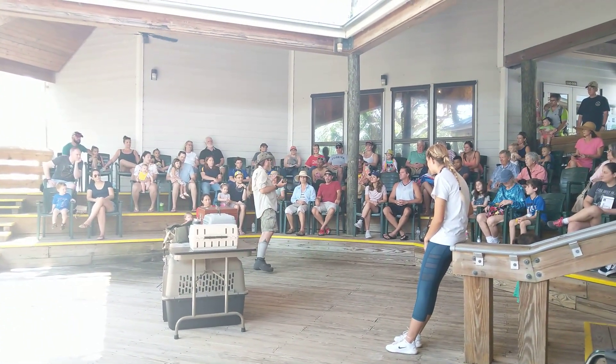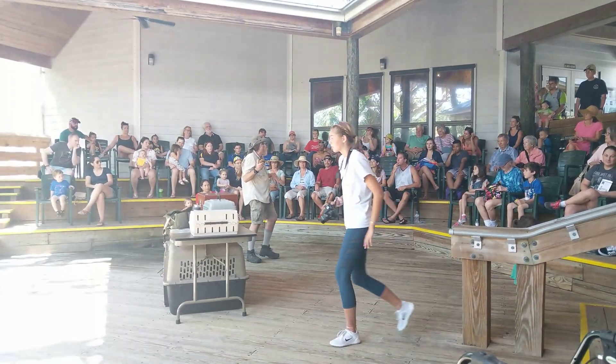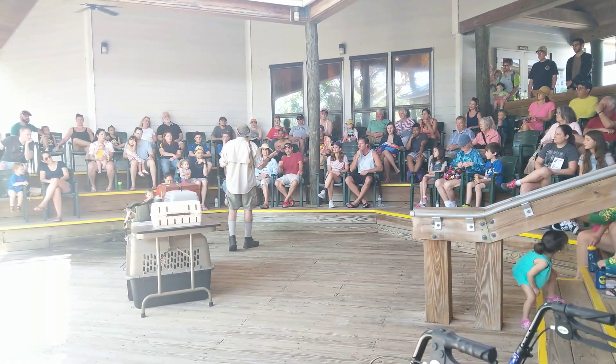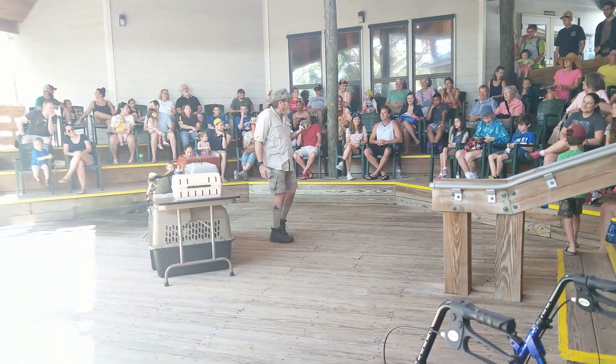This turtle almost was squished somewhere. I don't know if it's hit by a boulder or a car — it's more like a car. So I said, you know what, I'm going to take this one. And we gave him the inevitable name: Lucky. He's lucky to be alive.